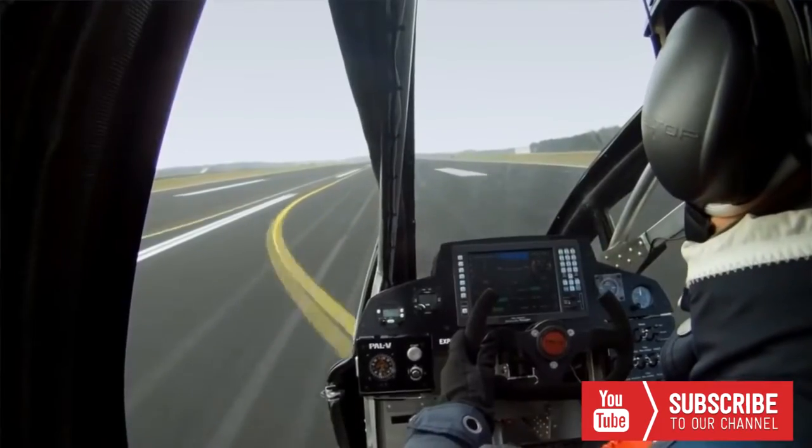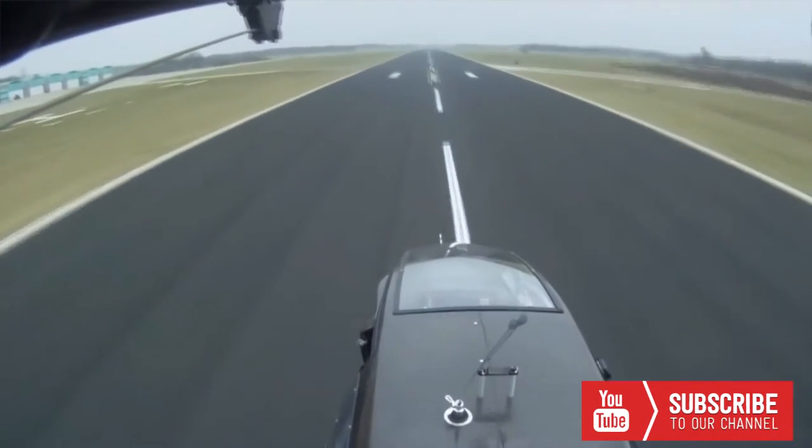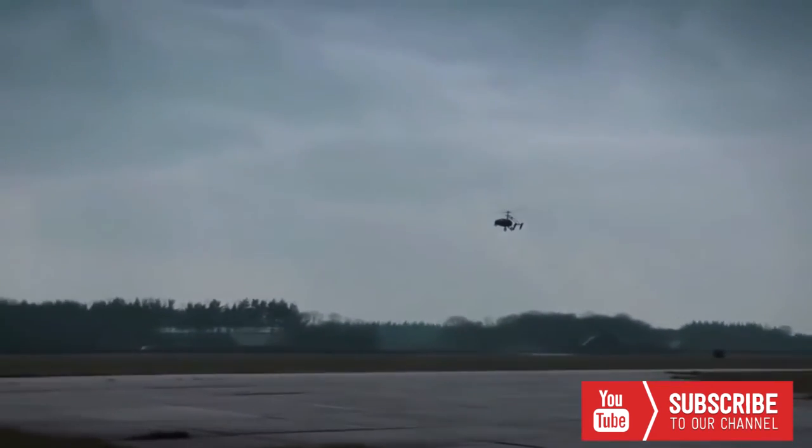With these successful test results, it's proven that it is not only possible to build a flying car, but also that it can be done within existing international rules for both flying and driving.